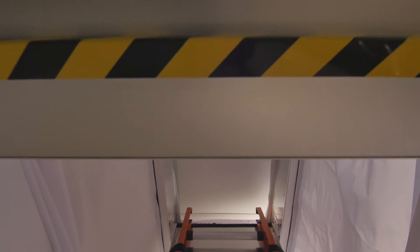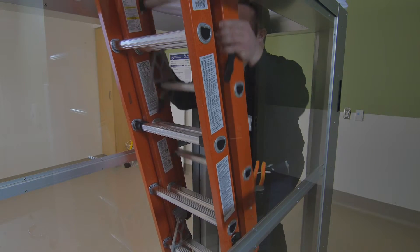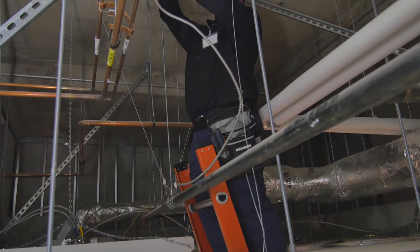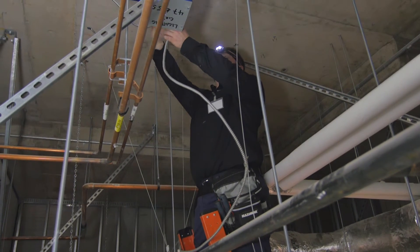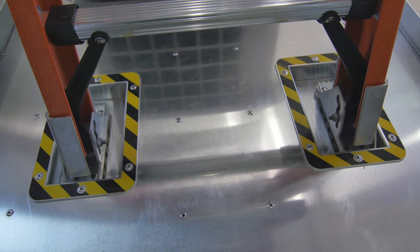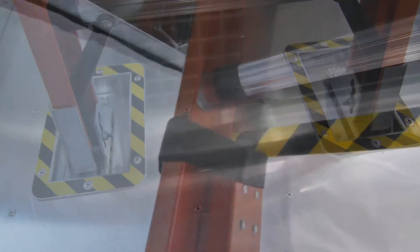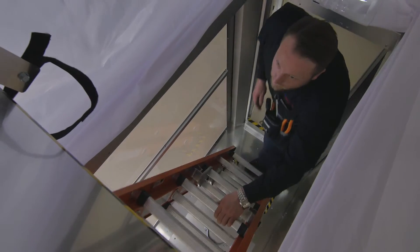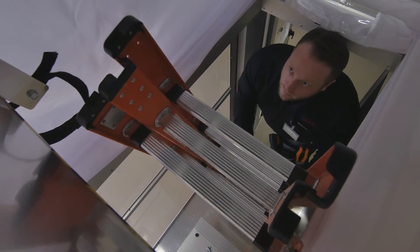Our unique patent-pending rigid upper structure provides ladder support at the ceiling level, giving workers unmatched height access above the ceiling tiles while keeping them safe and OSHA compliant. The included three-section fiberglass ladder with its 300-pound rating is secured in place, ensuring that the ladder angle always remains within OSHA recommended limits.